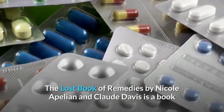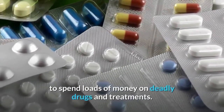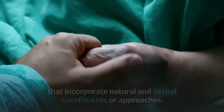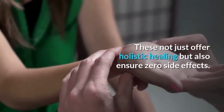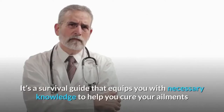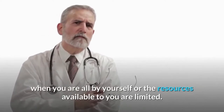The Lost Book of Remedies by Nicola Pellian and Claude Davis is a book that helps you become medically self-sufficient without having to spend loads of money on deadly drugs and treatments. It instead talks about healing methods that incorporate natural and herbal constituents or approaches. These not just offer holistic healing but also ensure zero side effects. It's a survival guide that equips you with necessary knowledge to help you cure your ailments when you are all by yourself or the resources available to you are limited.